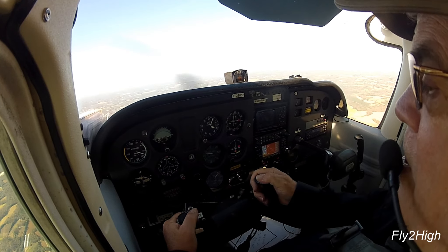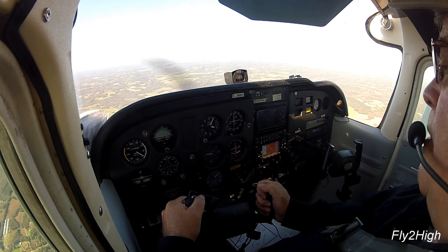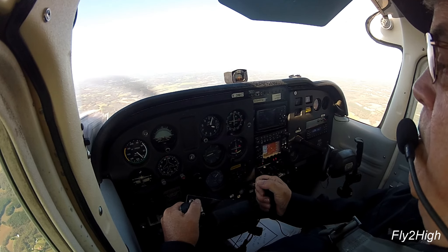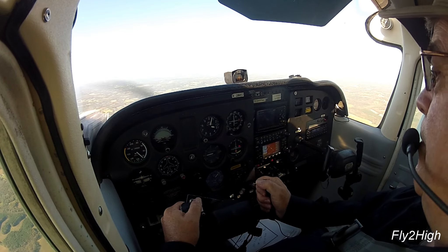Once again we are slow over the ground — looks like about 70 knots. Strong headwinds up here today and very bumpy. Alright, approaching Jamser, less than two miles, and that will be a left-hand turn inbound.